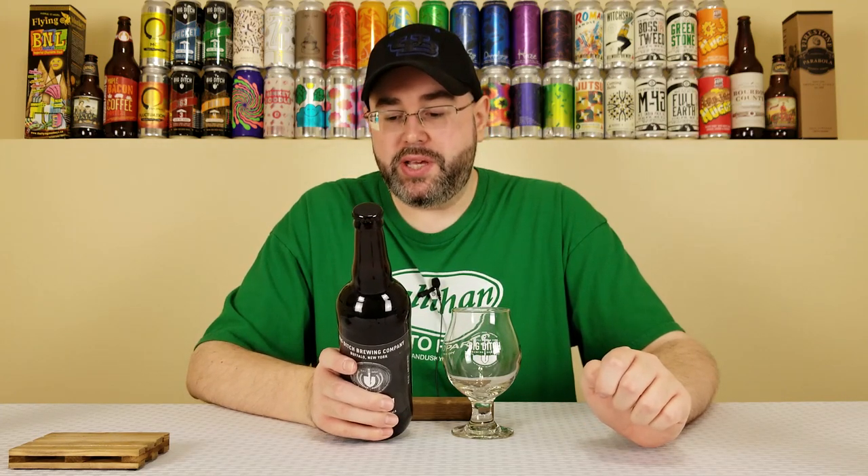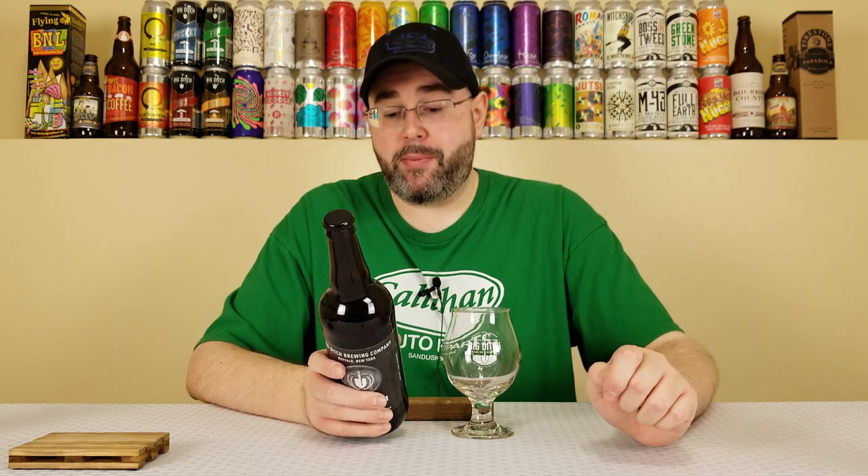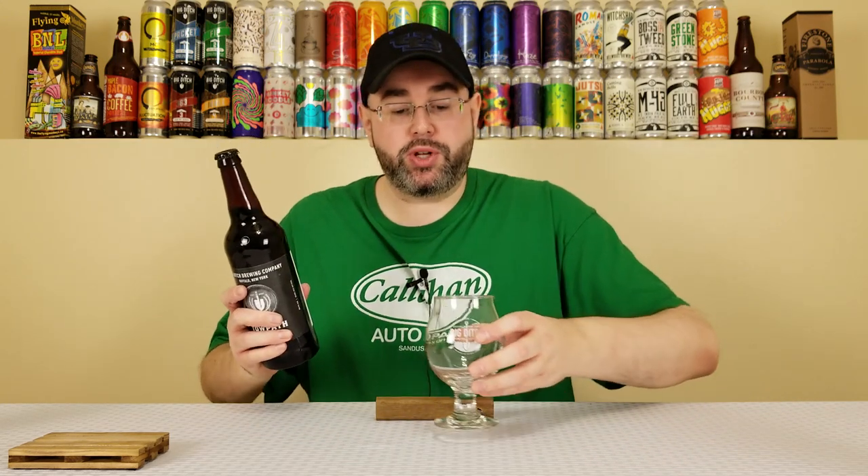On the back it says barges on the old Erie Canal were often pulled by beasts of burden along a towpath, which were roadways alongside the canal. This bourbon barrel aged version of their imperial stout was originally brewed to commemorate their 200th batch, and it's a beast of a beer itself, clocking in at 10.8% ABV.